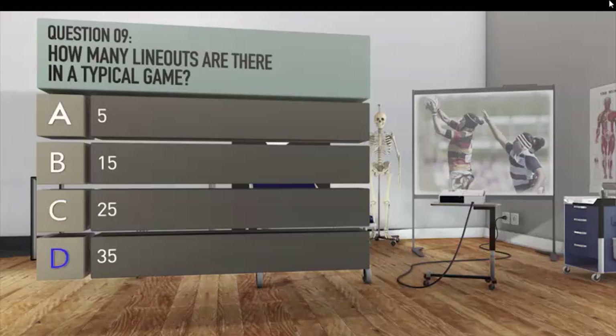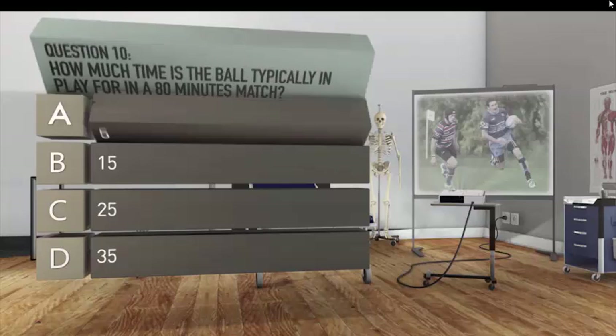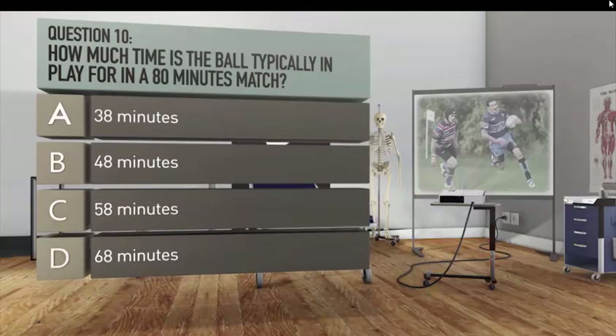Question ten — the final question in this section: how much time is the ball typically in play during an 80-minute match? A. Thirty-eight minutes. B. Forty-eight minutes. C. Fifty-eight minutes. D. Sixty-eight minutes. Okay, that's a wrap on section two. And now for the answers.